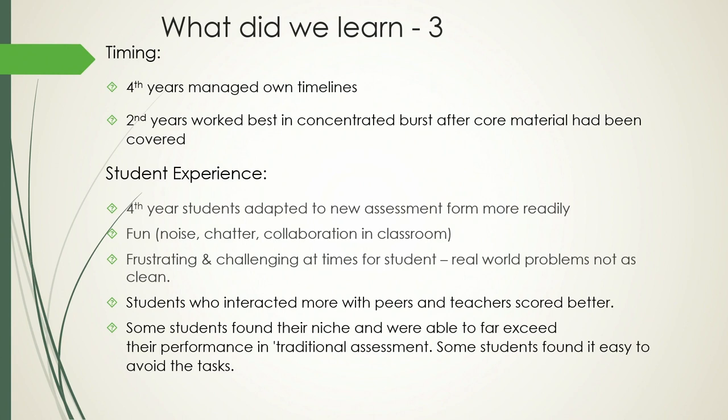In terms of timing, we gave students information at the start and they managed their own timelines. The second years got overwhelmed by competing demands, so Mossy redesigned mid-module — teaching for eleven weeks, then spending the last two weeks with no other student requirements, just focused portfolio work — and that dedicated focus time worked better. The fourth-year students we thought would resist this because of final year pressures actually adapted without problem — they probably have more self-confidence. There was a lot of fun, noise, and chatter in the classroom, but also more frustration since real data sets are messier. Notably, some students who tended to perform at average or low-average in traditional summative assessments absolutely shone with the portfolio, giving work beyond anything we could have expected and demonstrating deep levels of understanding.